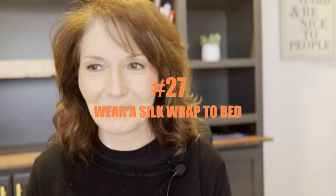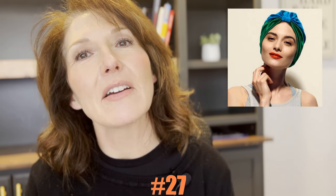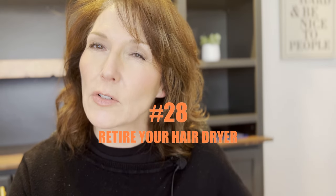Number twenty-seven, wear a silk wrap to bed, especially if you have curly hair. It really protects your hair at night, and you can just take that silk wrap off, fluff your hair, and be good to go. Number twenty-eight, have you tried retiring your hair dryer? For better hair health, try air drying every once in a while — just let your hair air dry and see what you get.